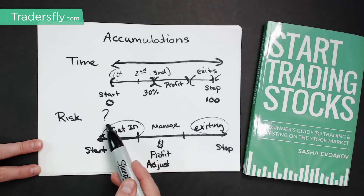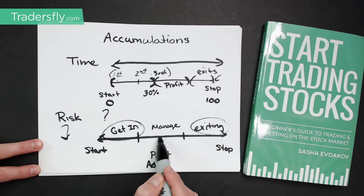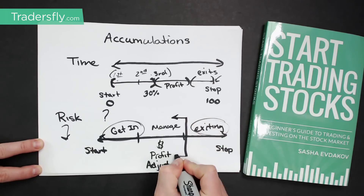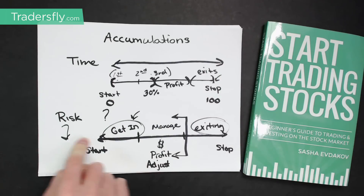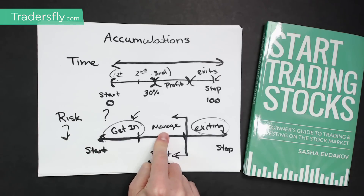If you do the entry part really well and get in at the right time while lowering risk, it saves you even if you're not as good at managing or exiting. Managing and adjusting positions is also very important — even if you exit a bit too soon, you should be okay if the first two parts are solid. The main focus here is the getting-in part: how you can break apart your entry time to reduce risk. We'll look at different timeframes to get into trades while reducing that risk.